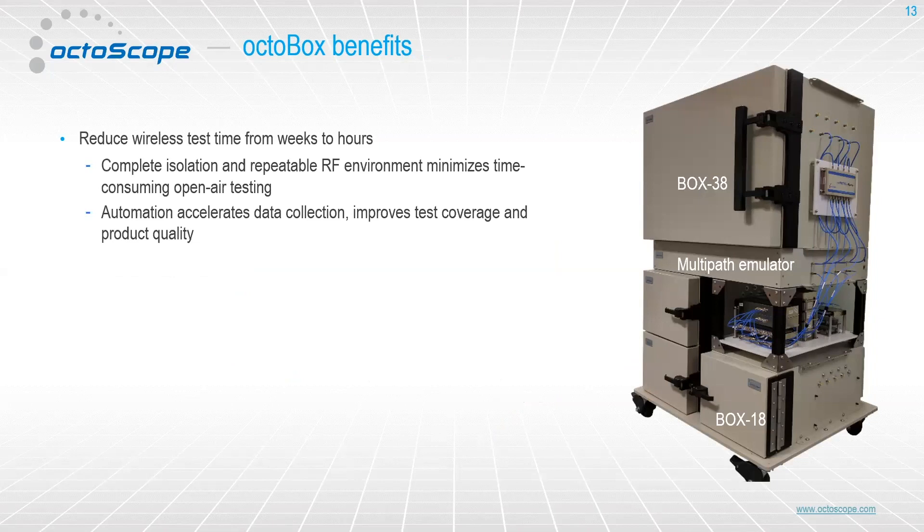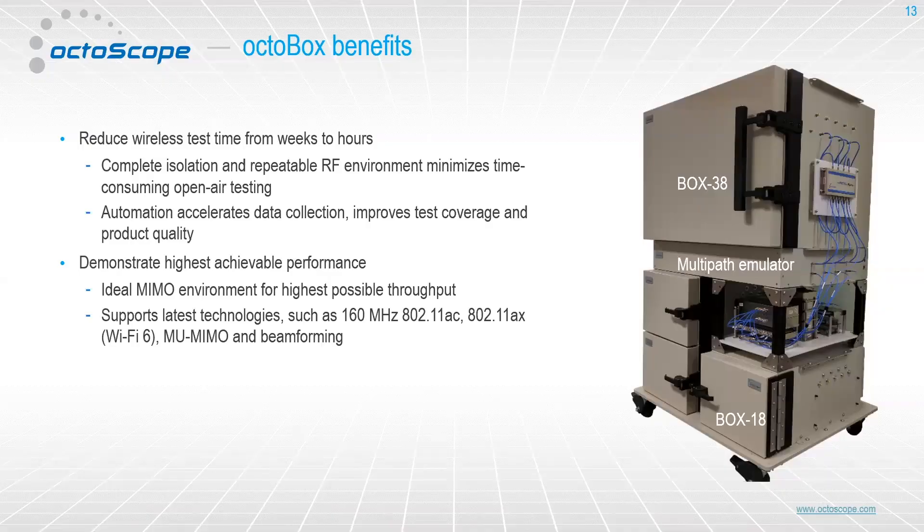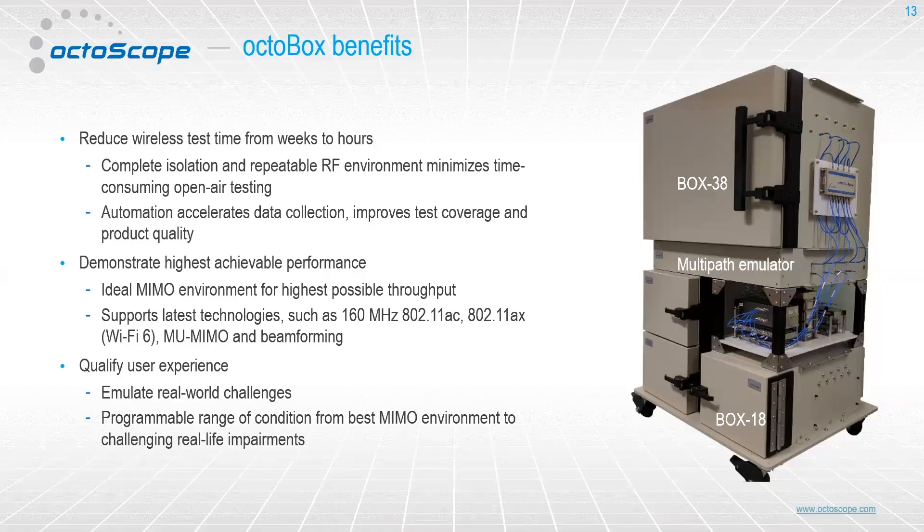The benefits that our customers get from using an Octoscope test bed, or an Octabox as we refer to it, is that it's easy to do tests that might take days or weeks if you were doing a walk test. You can push that down to hours, because you can create repeatable test cases inside the Octabox without having to walk around and gather data. We're able to always begin by showing the maximum performance of products — the devices are close to each other — and then we can emulate what will happen as you degrade the channel through distance, interference, multipath, or something like that.